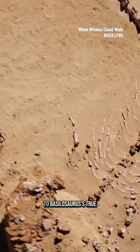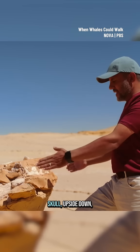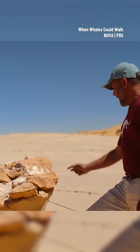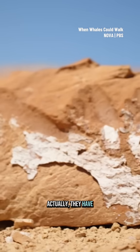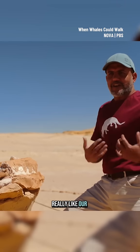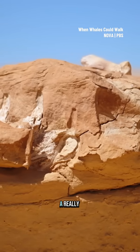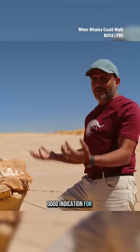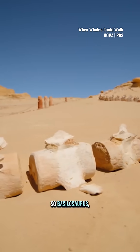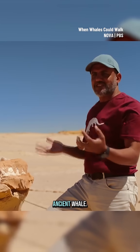But the skull contains a clue to Basilosaurus' true identity. This is the skull upside down, and you can see all the teeth sticking up. They have incisors, canine, premolars, and molars — really like our teeth — which is actually a really good indication that this is not a marine reptile. This is actually a mammal. So Basilosaurus, the king lizard, is actually an ancient whale.